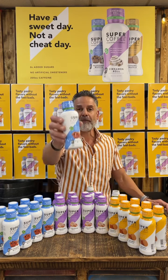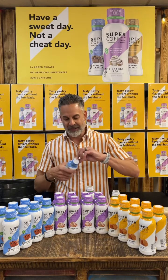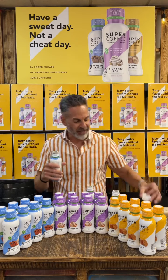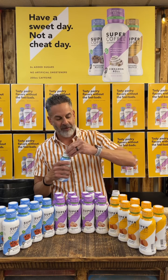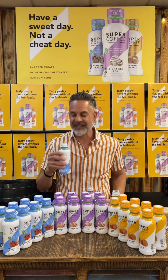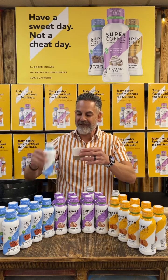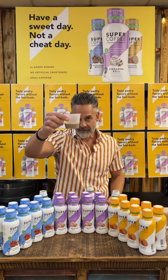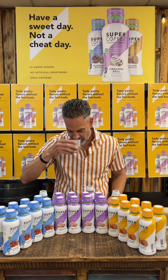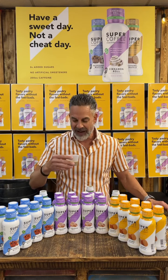Here we go with the blueberry muffin. Let's open up this beautiful seal, shake it up a little, open up the lid. Let's smell it — oh my goodness. It smells just like I opened up a whole pack of blueberry muffins. Really good smell. Pours really good. That blueberry smell is amazing. Here we go — blueberry muffin.